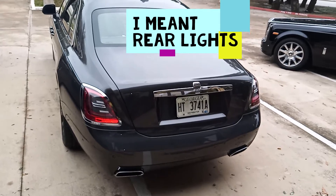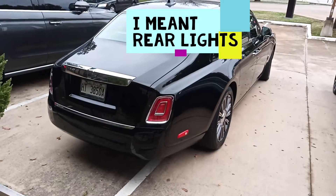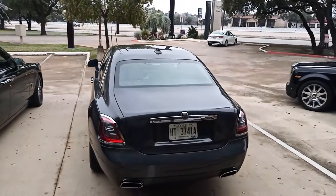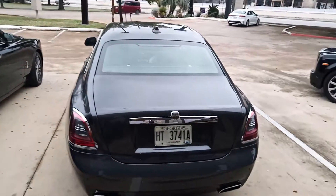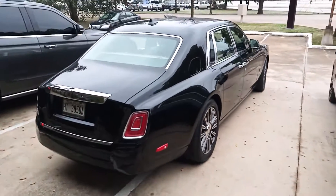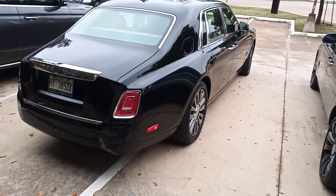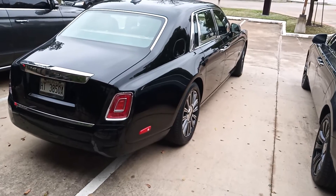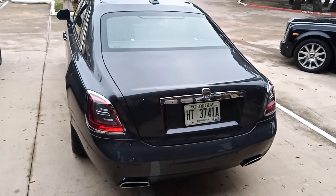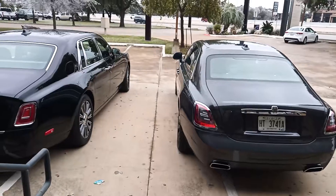If you look at the headlights on the Ghost versus the headlights on the Phantom - the horsepower of the two is the same: 563 horsepower. However, the Ghost is 627 pound-feet of torque and the Phantom is 664 pound-feet of torque. It's a much heavier car, so of course it's going to need a little something more to push it down the road. The engines are pretty much both the same but with different tuning.